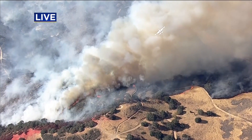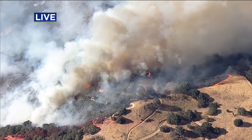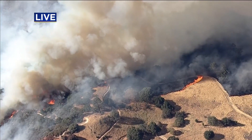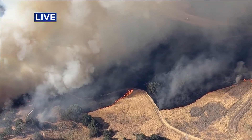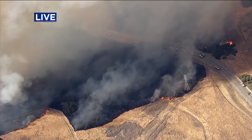We can see some fixed-wing aircraft working right now. We saw a rather large jet drop retardant, flying east to west, to keep the fire from advancing to the south. Cal Fire confirms that's correct — they're trying to make a box to contain the fire and direct it away from the homes, out into the open space where bulldozers can do quicker work to get around it.